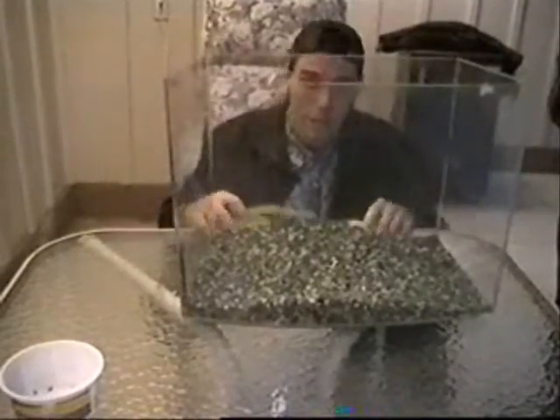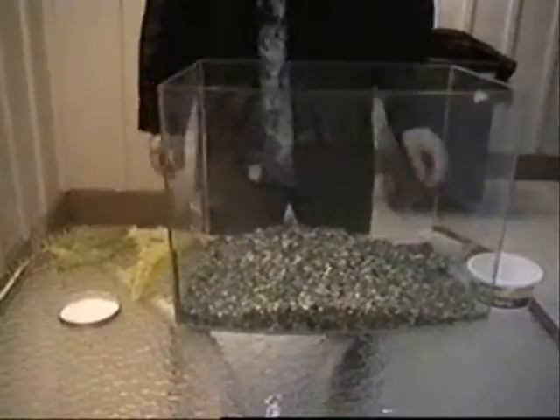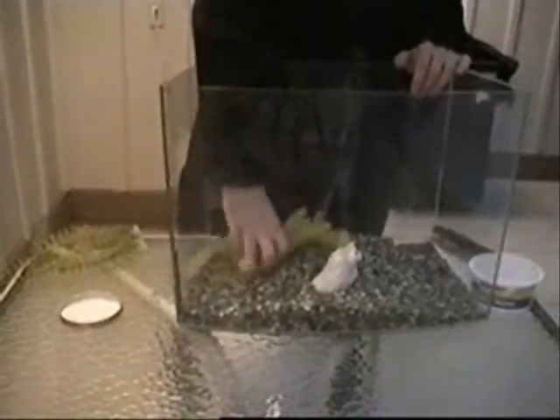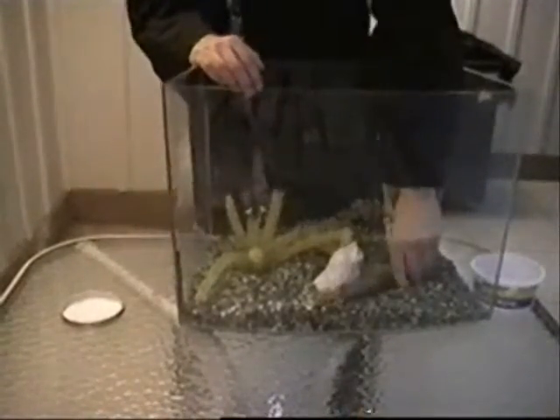Now you want to get yourself some decor. Fill your aquarium with rocks, plants, sticks, and anything else that won't harm your tarantula. Make sure you have a hiding spot for your tarantula, and make sure you have something for your tarantula to drink water. Last but not least, make sure you have a top to pop on top of your tarantula's home!